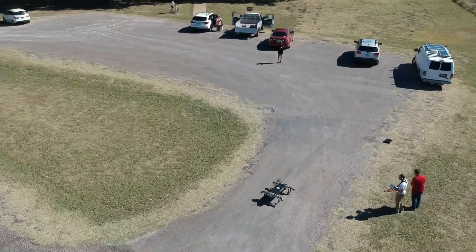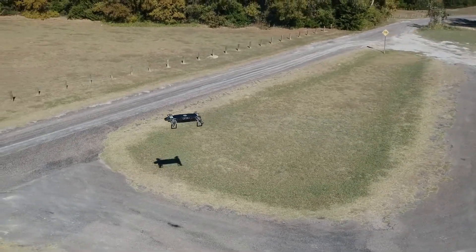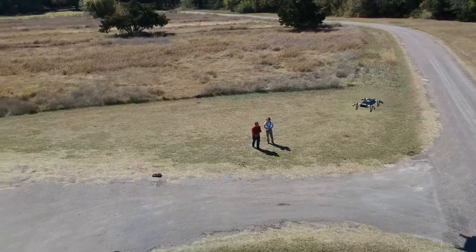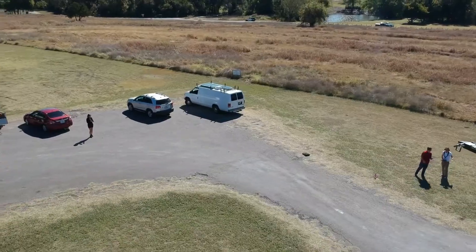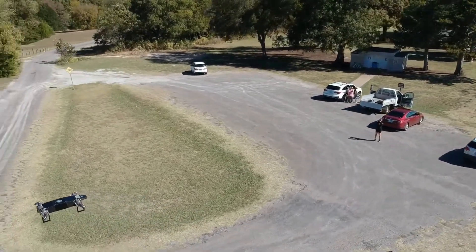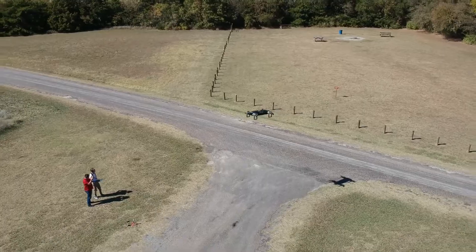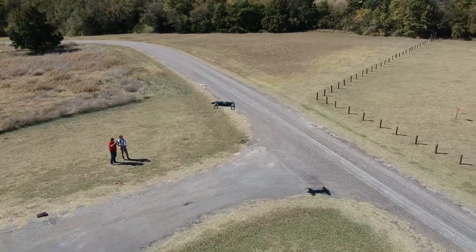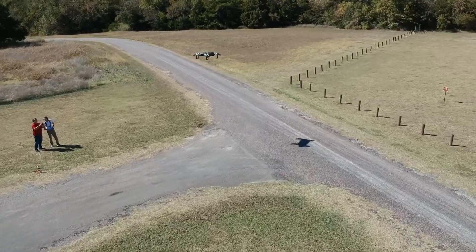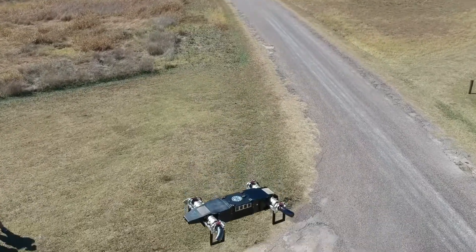When you think about vertical takeoff and landing drones, you've got plastic quadcopters and octocopters, large autonomous or piloted helicopters, and expensive military jet drones — but those don't even have vertical takeoff and landing capability. All of these aircraft have one thing in common: they all rely on a propeller. The propeller is the killer — it takes up a lot of room, cannot operate at high altitudes, is not resilient to bad weather, and is very unreliable because it's easy to get debris into it.